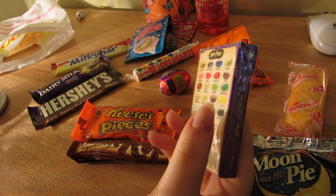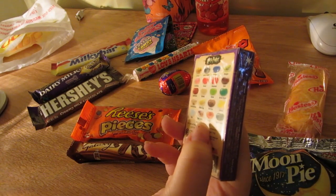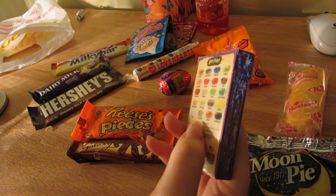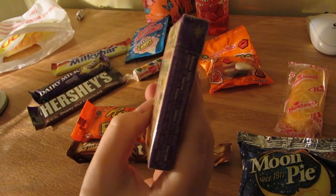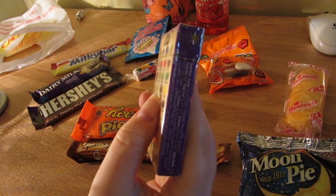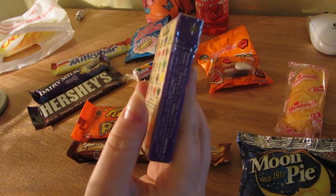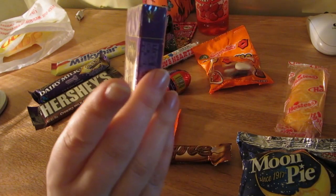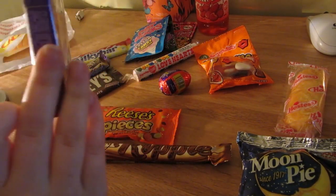There are flavors like bogeys, dirt, cinnamon - and I hate cinnamon with a passion - earwax, earthworm, soap, vomit, sausage - and I hate sausage as well - black pepper. I think I can see a vomit one in the bottom.